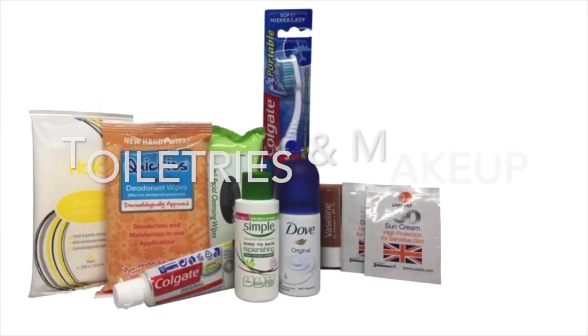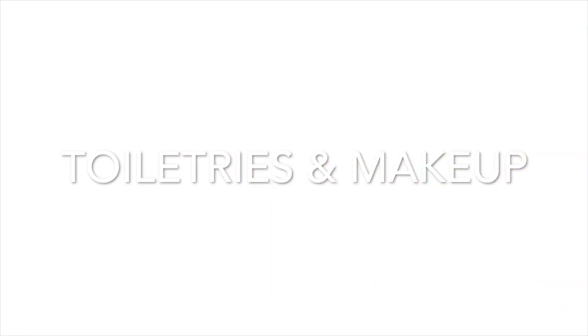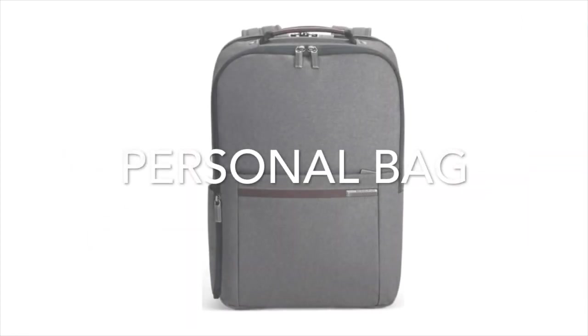Number three is your toiletries and makeup. Number four is a soft-sided personal bag for under your seat — this might be a backpack, a tote, a briefcase, or a small cabin bag.